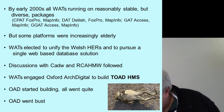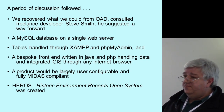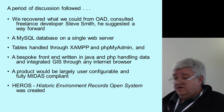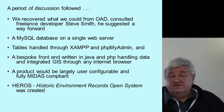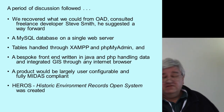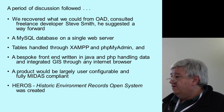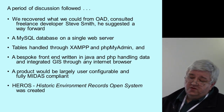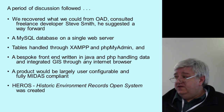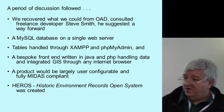Basically, TOAD was dead. As you can imagine, a period of discussion followed. We touted the data around various people — what we could recover. We talked to freelance developer Steve Smith, who suggested a way forward: constructing an SQL database running on a single web server handled through Apache, XAMPP, PHP, with a Java/PHP written front-end and integrated GIS, which would work through more or less any internet browser. It would be largely user-configurable and fully MIDAS compliant. So basically, the HERO system was born.